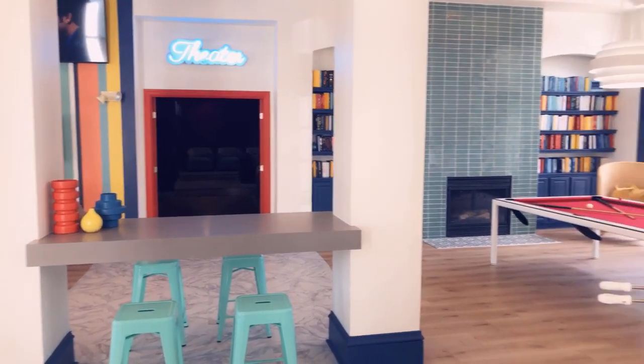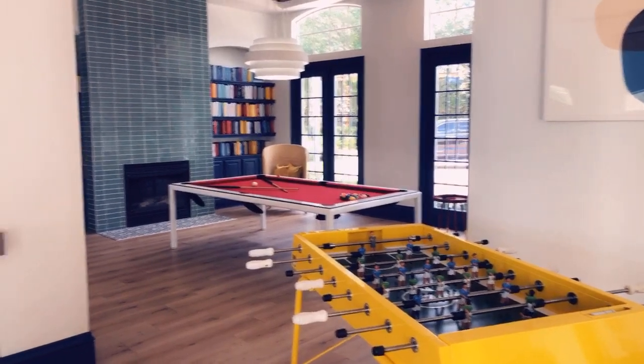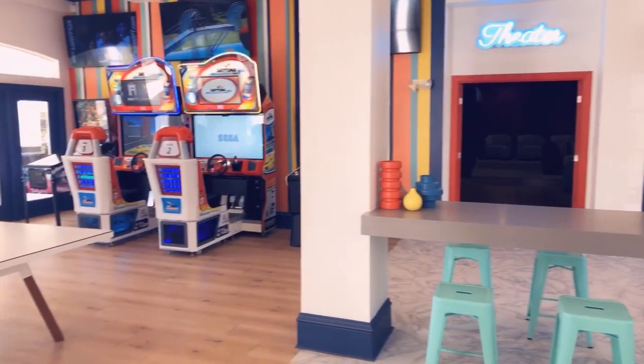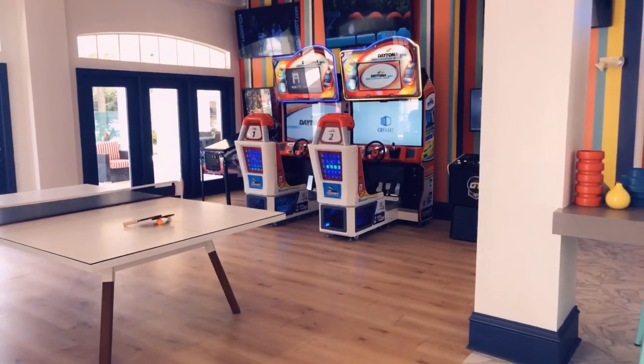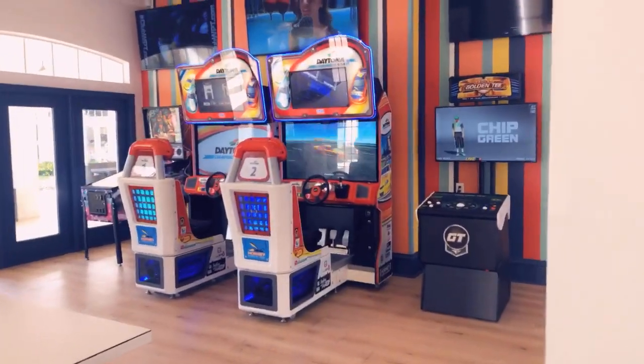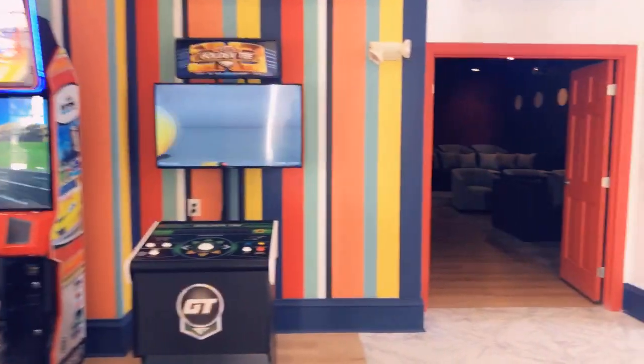Hey guys, so this is our brand new renovated clubhouse. We have a foosball table, a pool table, a ping pong table, and we even have Ghostbusters Pinball with Daytona Racing Games as well as Golden Tee in here. All of these are free play games. As residents, you are more than welcome to visit our game room and play any of these games.